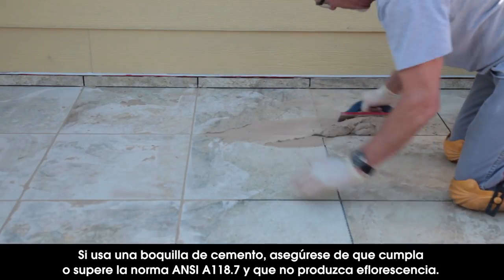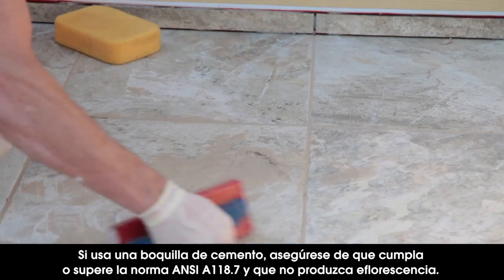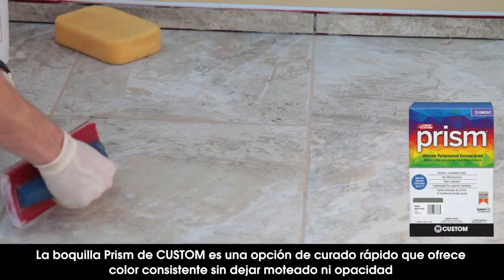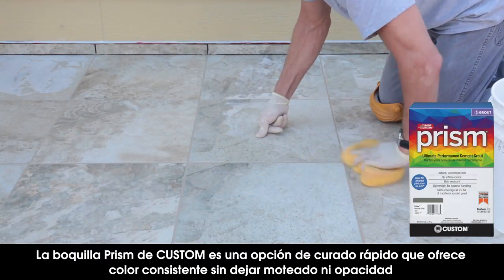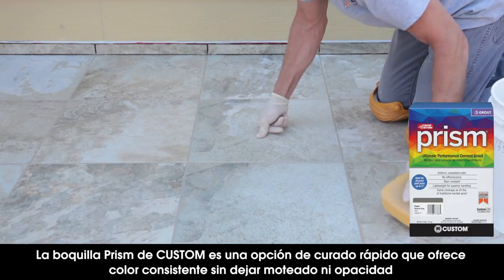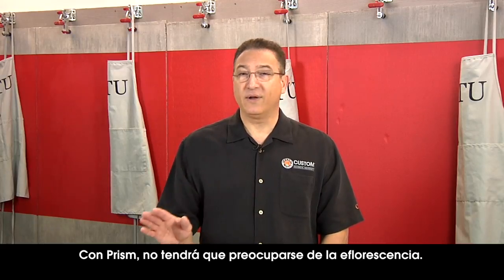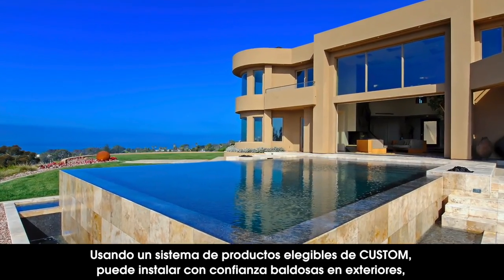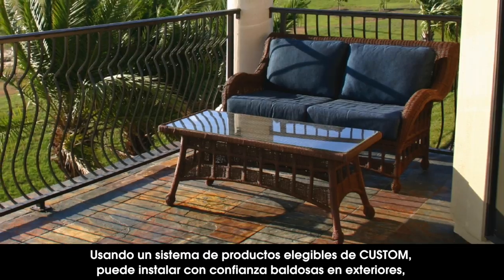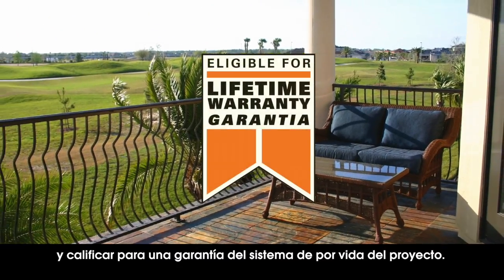If you're using a cement-based grout, make sure it meets or exceeds ANSI A118.7 and will not effloresce. Custom's Prism Sure-Color Grout is a fast-curing option that delivers consistent color without mottling or shading, regardless of temperature or humidity. With Prism, you won't have to worry about efflorescence. Using a system of eligible Custom products, you can set exterior tile confidently — even on a balcony — and qualify for up to a lifetime system warranty on the project.